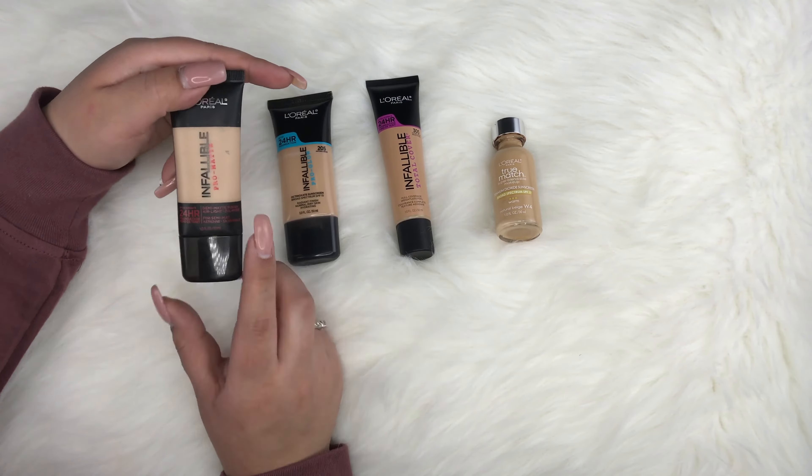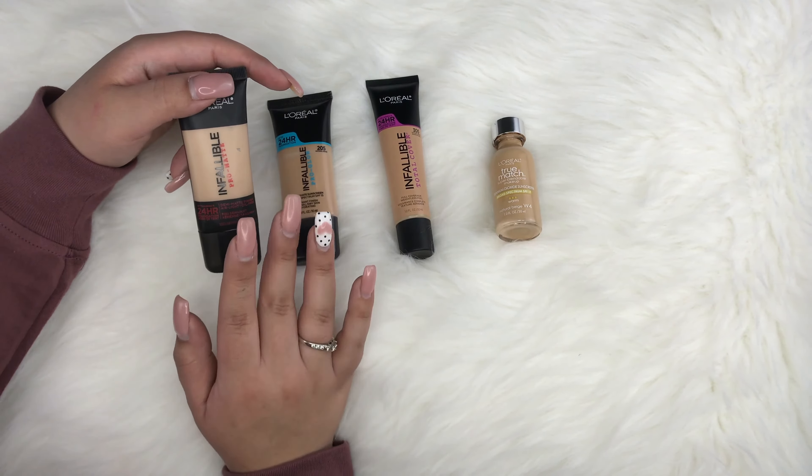I like more of a satin finish, so the Total Cover feels like a combination of the two — good coverage without looking cakey. Lastly from L'Oreal is the True Match Foundation in Warm W4 Natural Beige. A lot of people compare it to the MAC Select Cover-Up. It's affordable, gives nice coverage, and has a finish that's neither matte nor luminous. Definitely try it out.